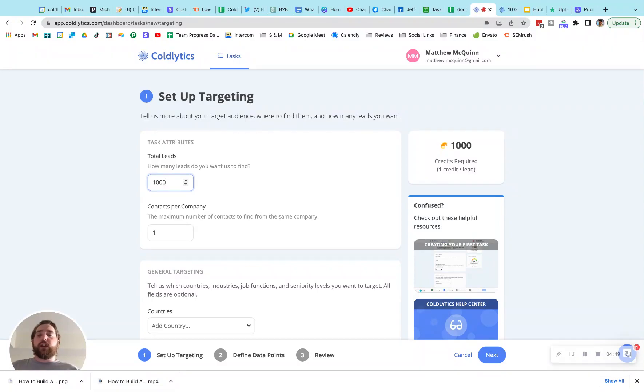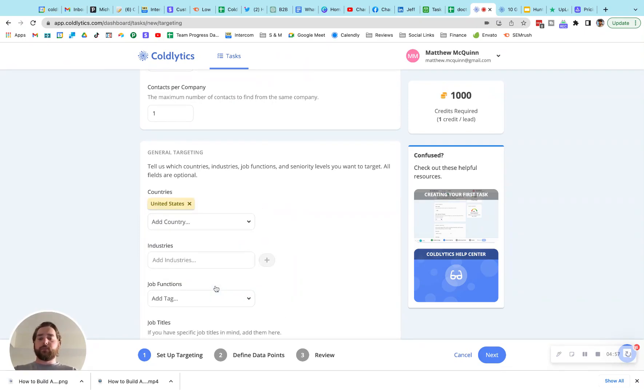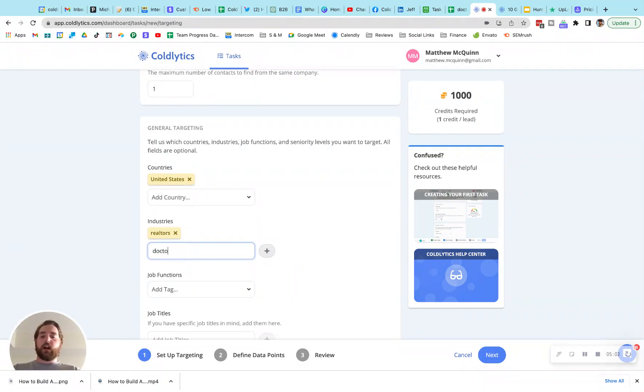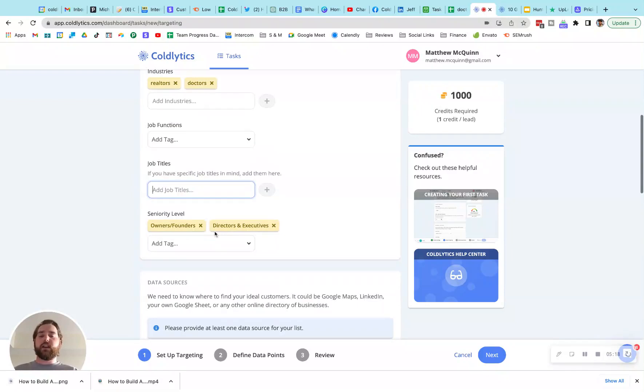Here we're in our targeting interface. We've inputted that we're looking for 1,000 leads. We'll come down to our general targeting, enter the United States, and then we can set our industry. Maybe you're looking for realtors or you're looking for doctors — you can enter that in here. Then we'll come down to seniority level and set owners, founders, directors, and executives. If there were specific job titles like surgeon or naturopathic doctor, you can put those job titles in there.